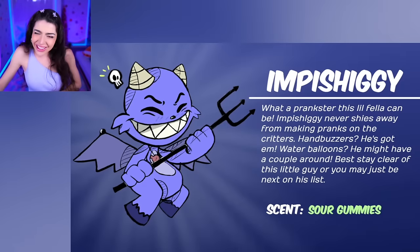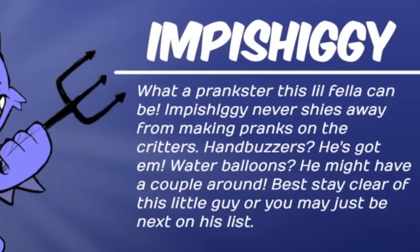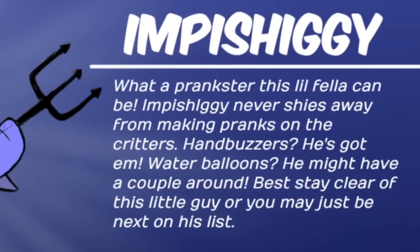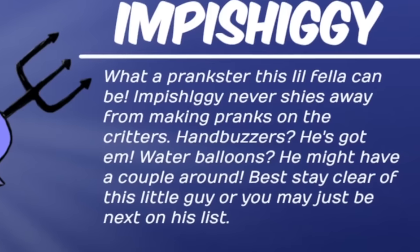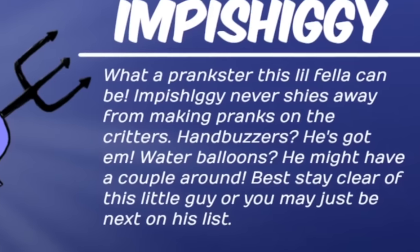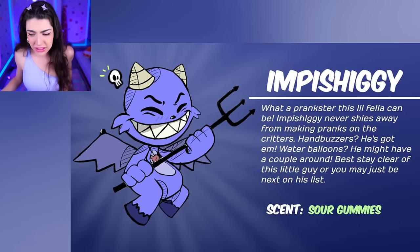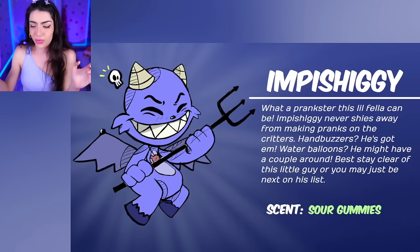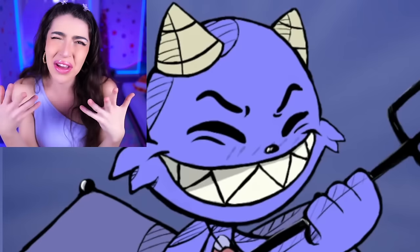Impish-a-gee! What a prankster this little fella can be! Impish-a-gee never shies away from making pranks on the critters - water balloons, he might have a couple around! Best stay clear of this little guy, or you may just be next on his list! And his scent is sour gummies - no wonder he loves sour gummies, because apparently he loves to make people feel uncomfortable, like that face when you eat sour candy!